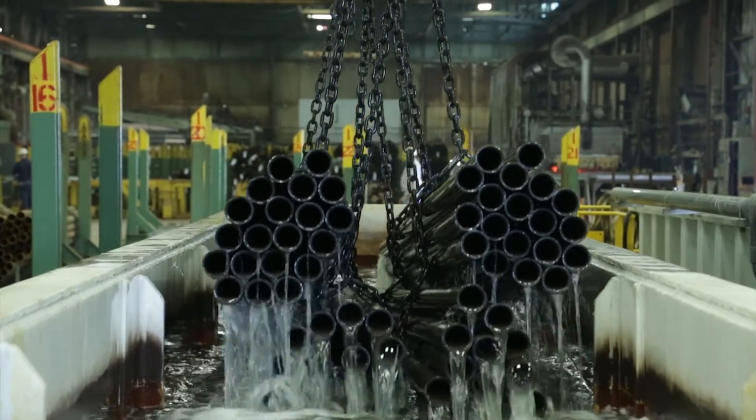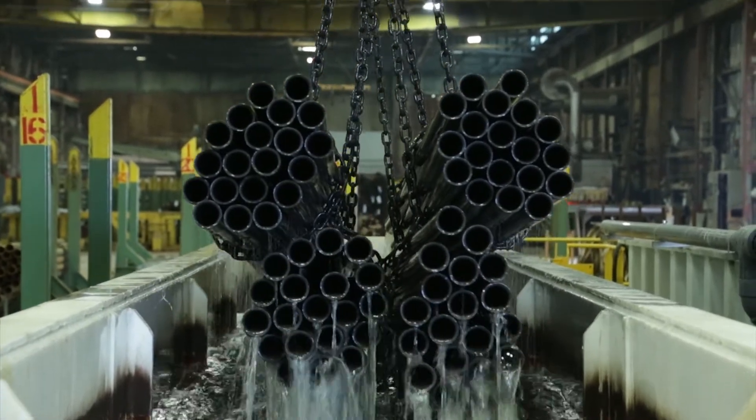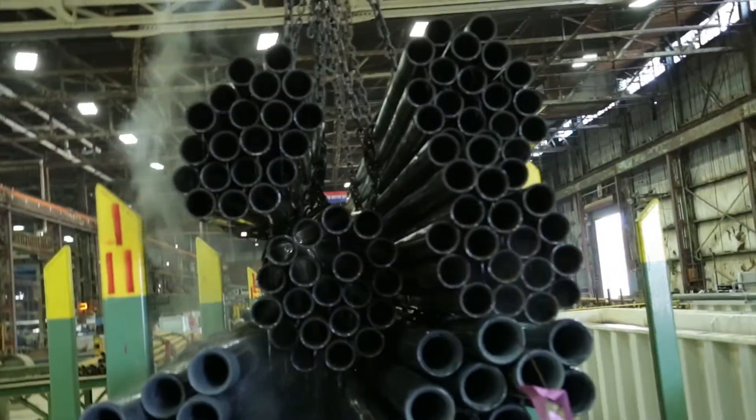We are now able to respond much quicker to our customers' needs because of the added capacity that allows us to produce more cold draw tubing, which we pride ourselves in. We've always been more responsive than anybody else.